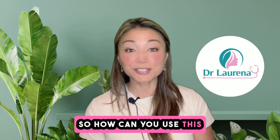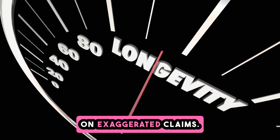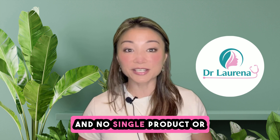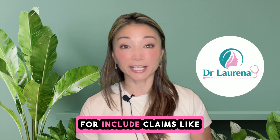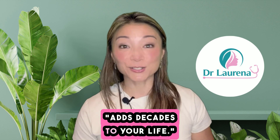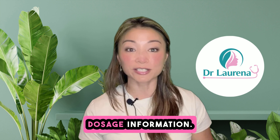So how can you use this knowledge to evaluate longevity claims? First, maintain a critical perspective on exaggerated claims. Understand that aging is a complex process and no single product or therapy can fully reverse it. Be wary of claims that seem overly optimistic. Red flags include claims like 'cures aging' or 'add decades to your life,' a lack of peer-reviewed scientific evidence or clinical trials, and supplements that use proprietary blends without clear dosage information.